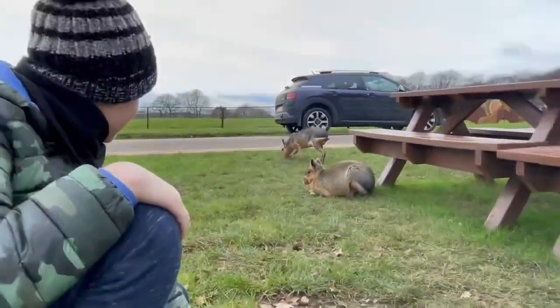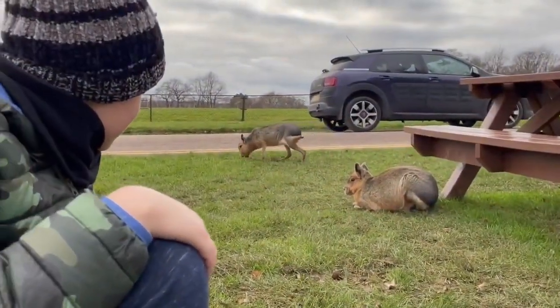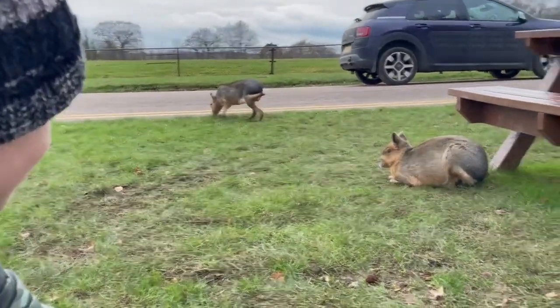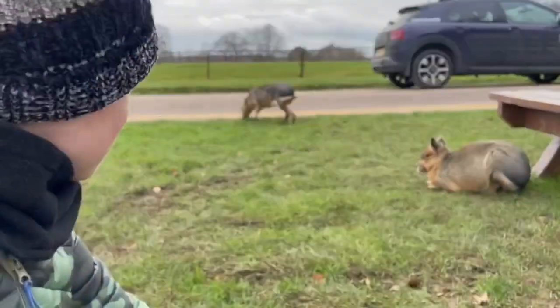I think maras look just as cute. They look like rabbits but bigger and different. Wow, look at them — we're so close to them right now!